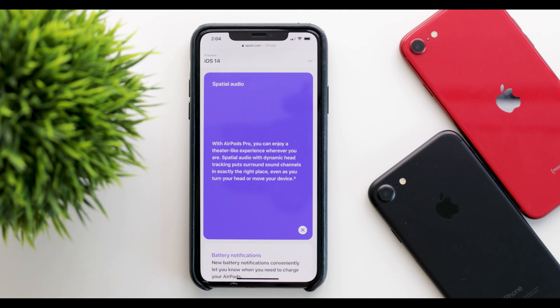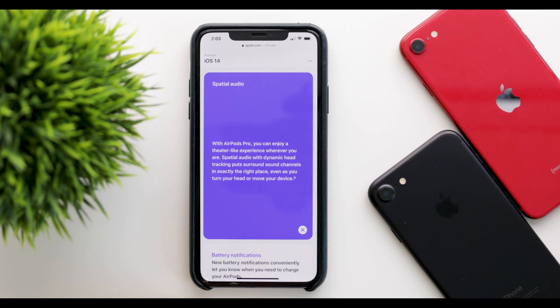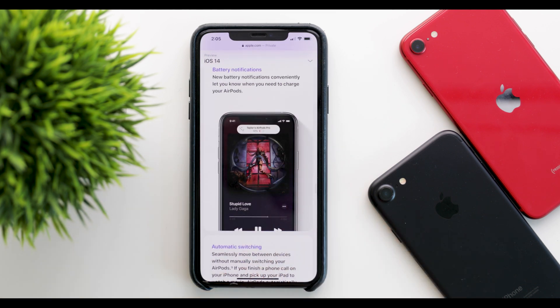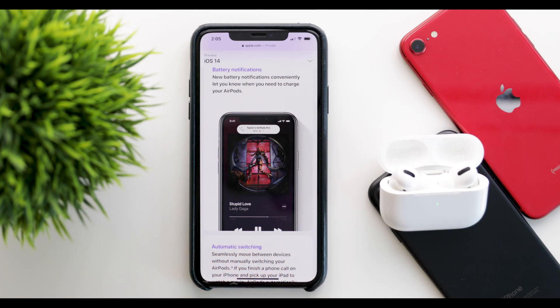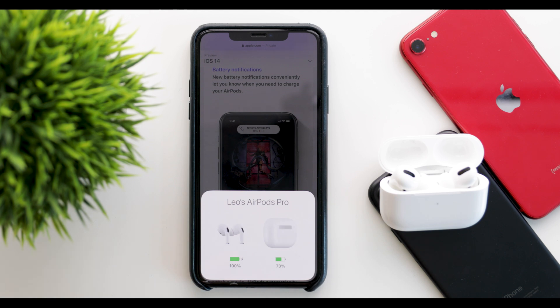Some other features work on all versions of the AirPods, not only on the AirPods Pro. Starting with battery notifications — the AirPods will now provide intelligent notifications which will alert you when the battery level is low. For example, if you open up the AirPods and leave them on the side, it will look at your usage trends and predict when to notify you that they are out of battery.